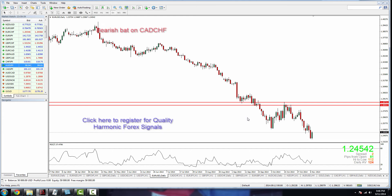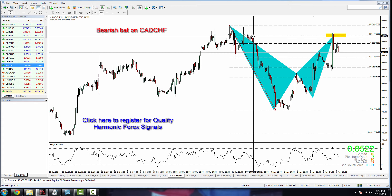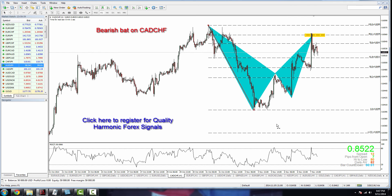This week I'm going to cover three pairs and three signals. The first one is CAD/CHF. For signal subscribers, you may have followed signal 20 on CAD/CHF — we put out a signal to short at 0.8550 with a target at 0.8410, which was perfect: we hit about 140 pips on that trade. For those who missed that trade, here is a second opportunity for next week.